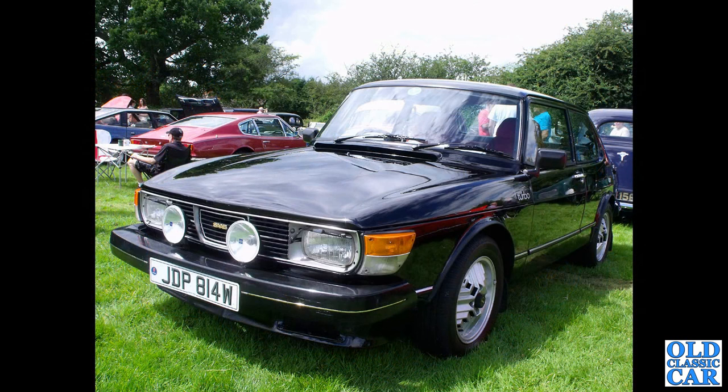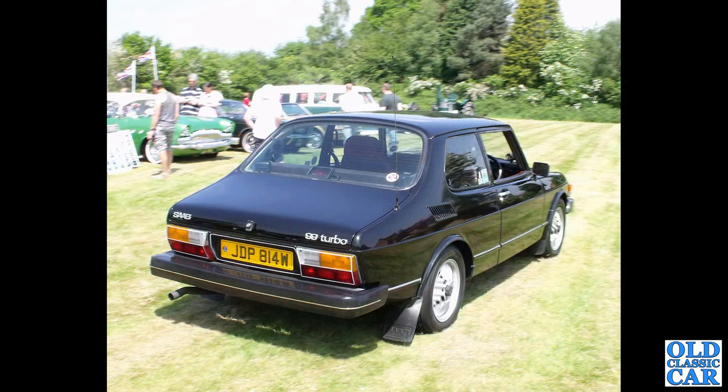This is a Saab 99 turbo Tourader in black. A rear view of the same car — this is from about 1980 or '81.